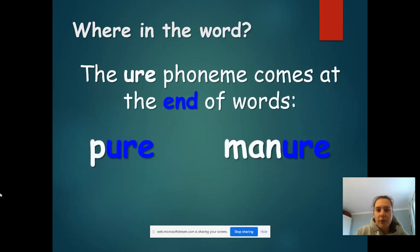Now, this trigraph mainly comes at the end of words. So you won't see it at the beginning, and you probably won't see it in the middle — it will mostly be at the end. And we've got 'pure' and 'manure'.